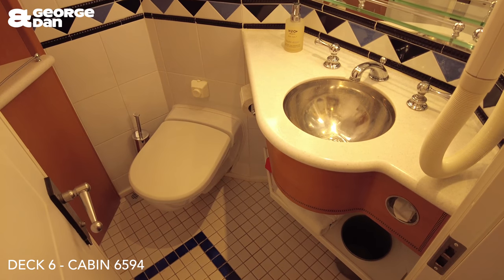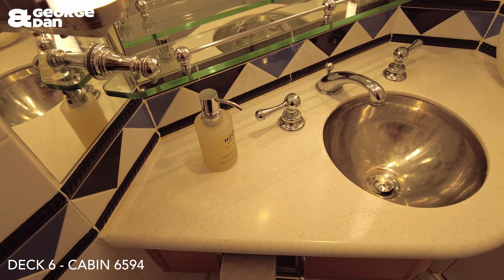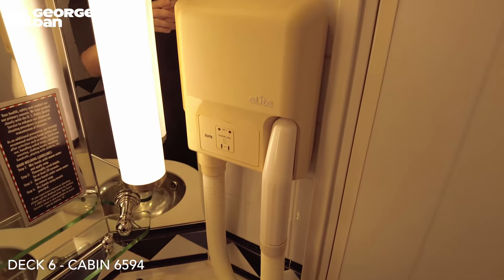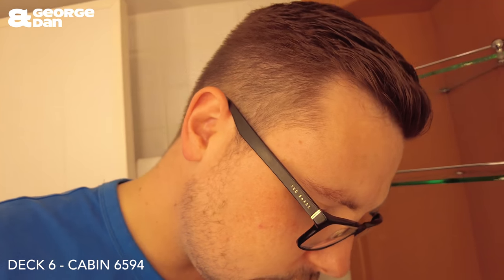This is the first bathroom in here. I do quite like the lighting — it looks like I've got a tan, I haven't. You've got a nice big silver sink with your H2O Beauty Sea Salt hand soap. You've also got a hair dryer — I absolutely hate those hair dryers — but it's powerful enough. The toilet is your standard cruise ship toilet, flush behind the toilet seat. You've got some toilet roll in here too.